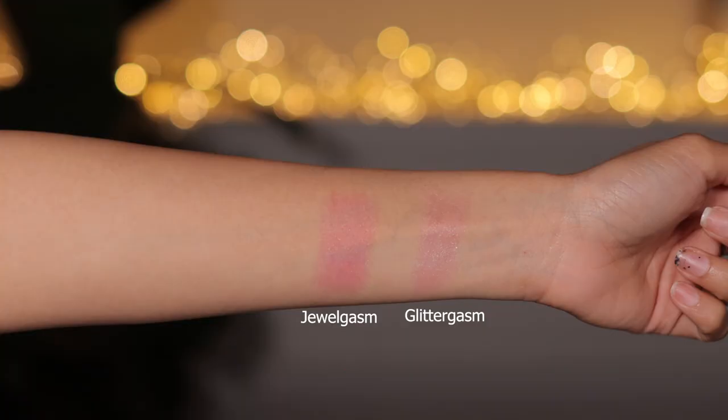Guess what? We're going to review the Charlotte Tilbury Glowgasm lipsticks. These are the ones where you apply on your lips and depending on the pH of your lips, it changes the lip color — so it's going to be different on everyone.